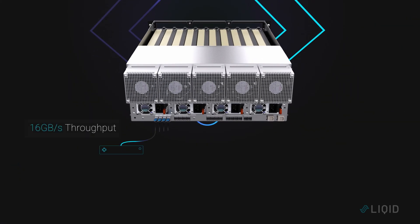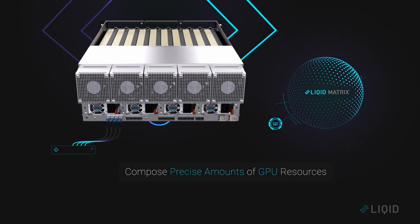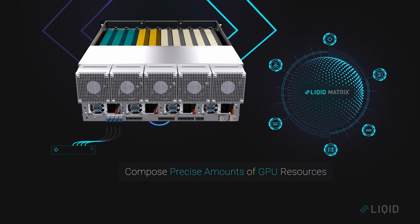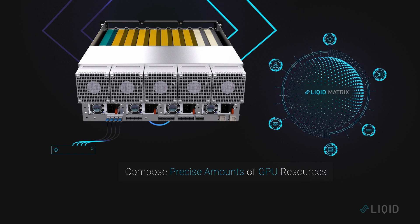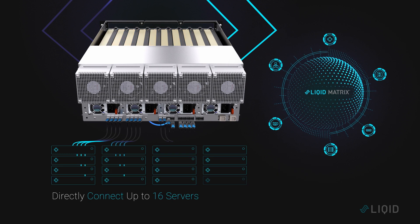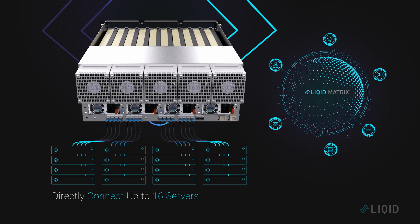Scale bandwidth to each host from 16GB per second to 64GB per second to match demand. Once connected, compose the exact number of GPUs needed with LIQUID Matrix software and scale on demand to meet real-time requirements. Connect up to 16 servers to the EX4410 and balance resource utilization via software.